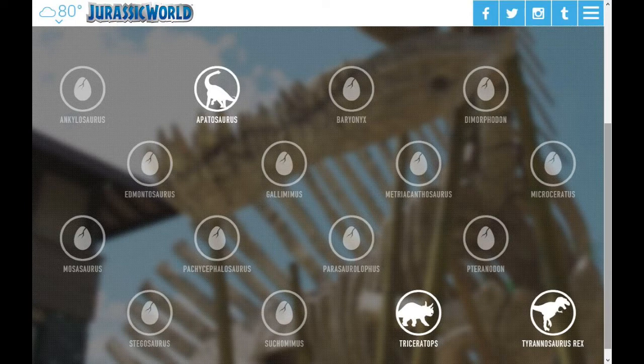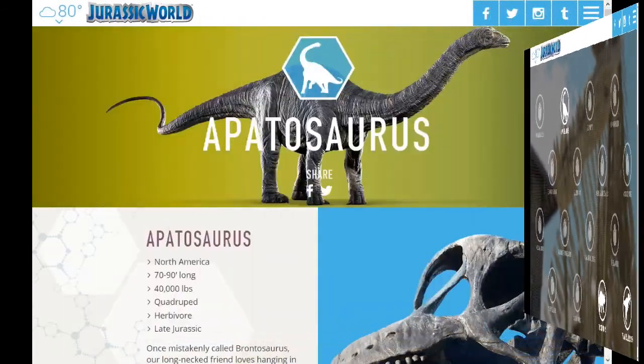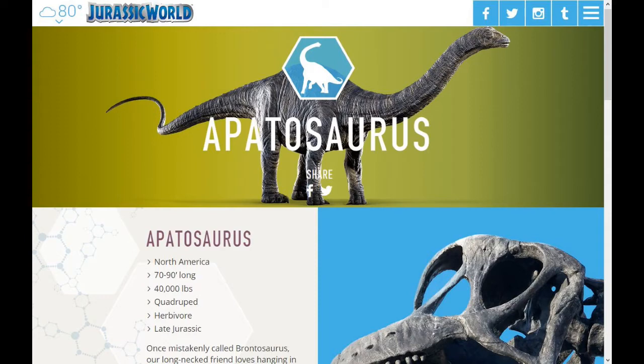Let's check Apatosaurus first. Right here we see a 3D model of what the Apatosaurus is probably going to look like in the film. There are some facts: Apatosaurus of America. Once mistakenly called Brontosaurus, our long-necked friend loves hanging in herds and eating tree leaves and ferns. They're one of the largest land animals ever to exist.